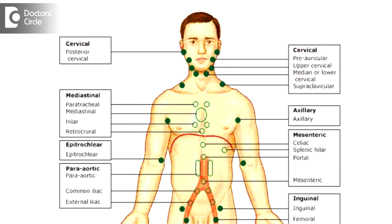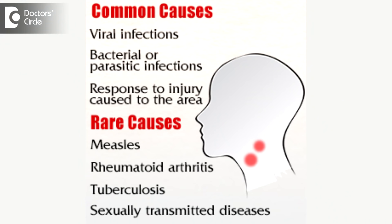They actually swell up if there is an infection in the surrounding area or somewhere around the place, and if the infection has been there for quite a long time. It's very important if a lymph gland is swelling in a particular area for a long time to make sure that you go to a doctor, find out what the exact cause of the infection is, and treat the infection. Once that infection is treated, automatically the glands will also come down.